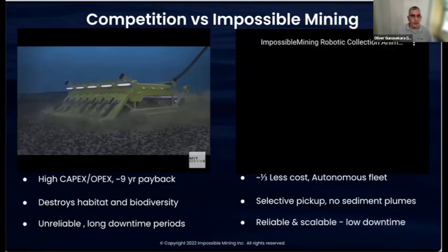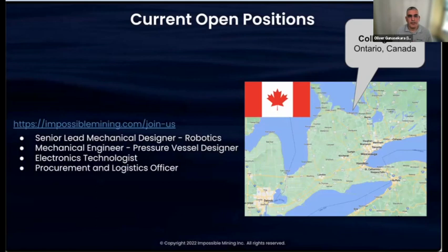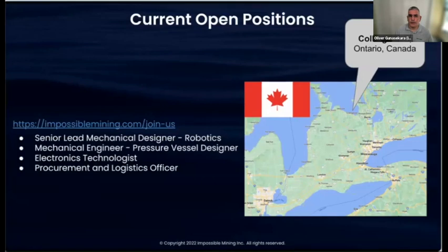We're building our team in Canada and are in the process of testing our first proof of concept. We were a YC Winter 22 company and just announced a few weeks ago that we closed over $10 million in funding — quite well funded at this seed stage. We have four roles currently open in Collingwood, Ontario — north of Toronto on Georgian Bay — where we've rented a 10,000 square foot facility to build these robots.